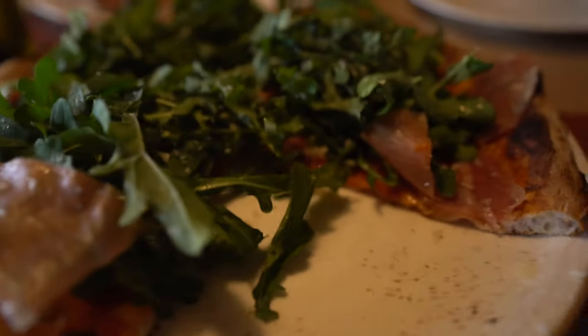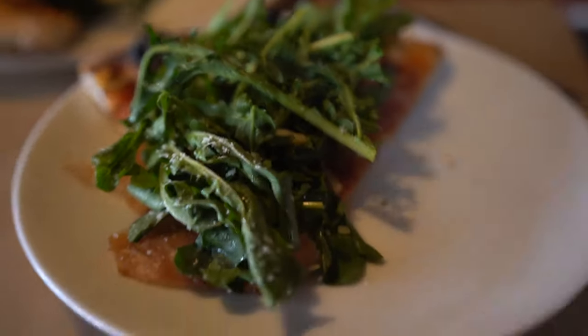Let's try this prosciutto and arugula pizza. Oh, that's really good. Wow. Maybe a little too much arugula, but I can adjust it — take some down. There you go, that's about the perfect amount. That is so good.